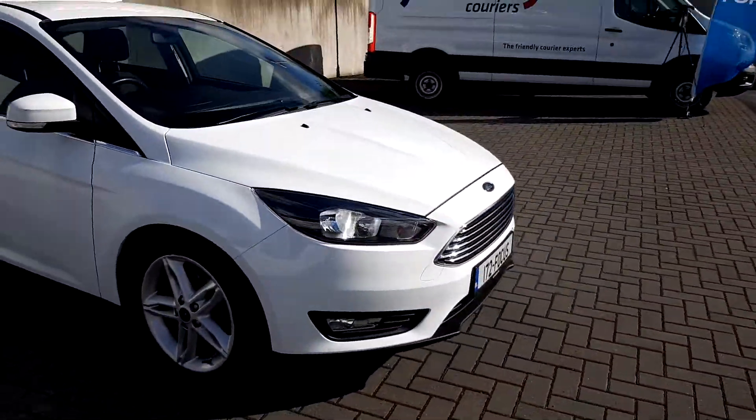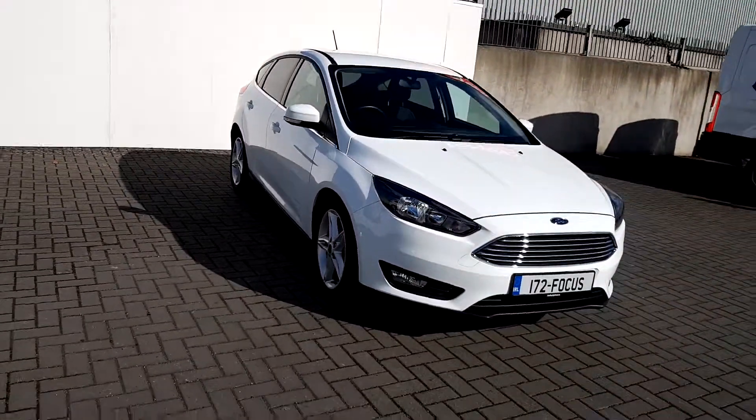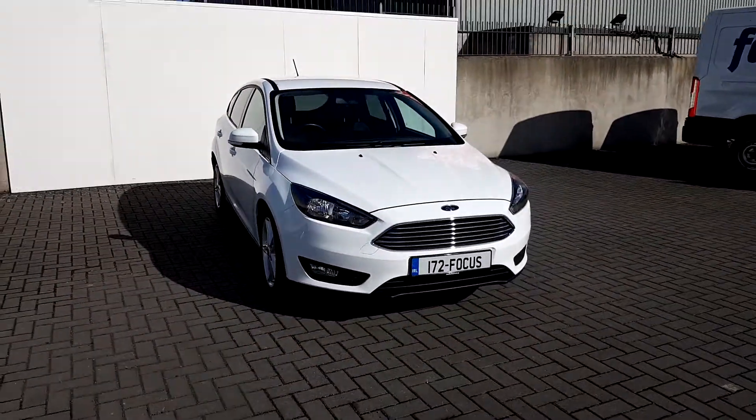For more information on this car, please visit us at Joe Duffy Ford or visit us online at JoeDuffy.ie.